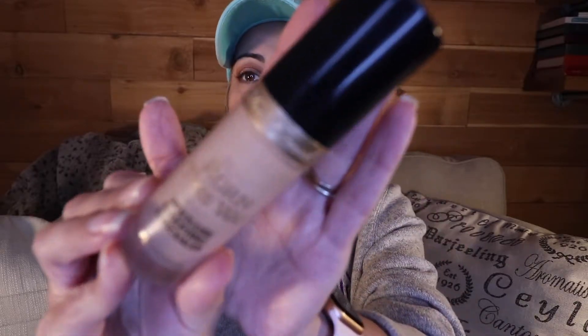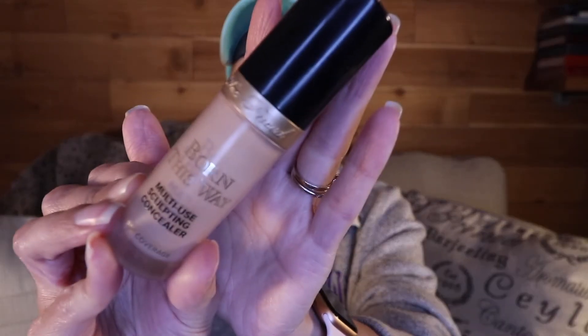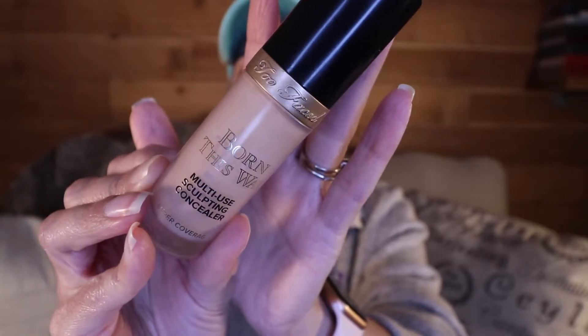No matter what — whether I'm wearing the CC cream or the primer and foundation combo — I am using concealer. The concealer I'm working through right now is the Too Faced Born This Way Multi-Use Sculpting Concealer. I've been using this for a little more than a month, probably closer to two months actually. My shade is in Nude.